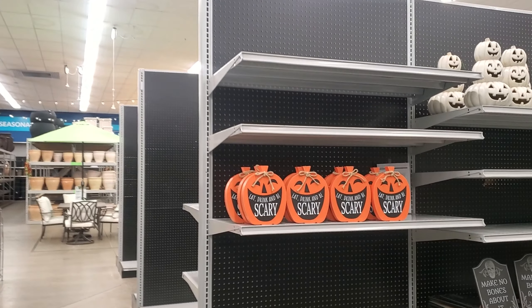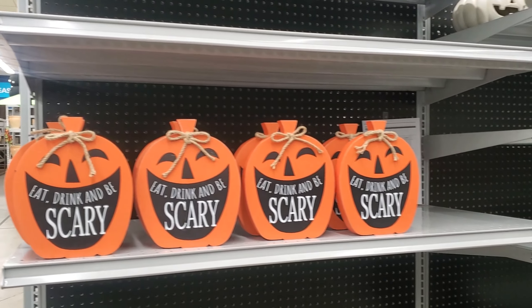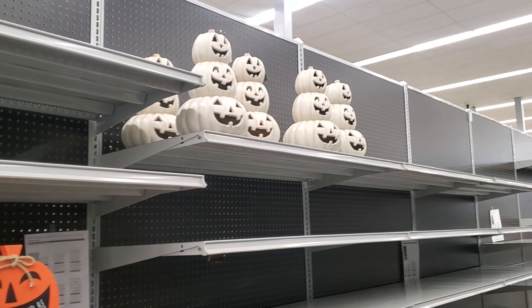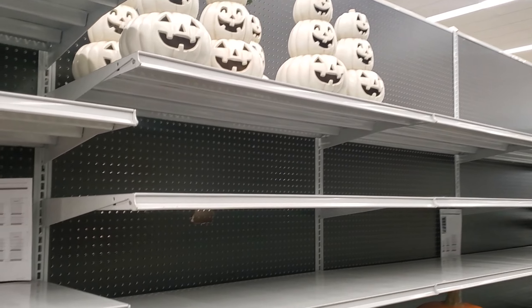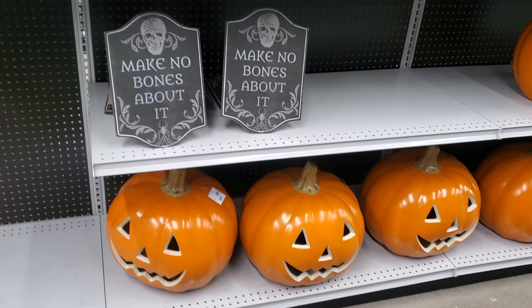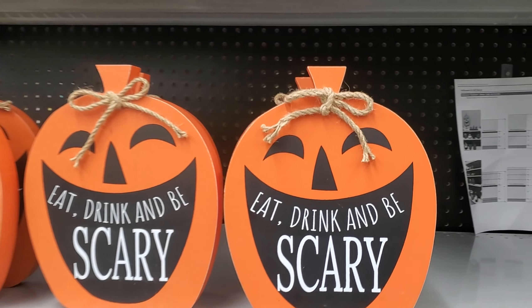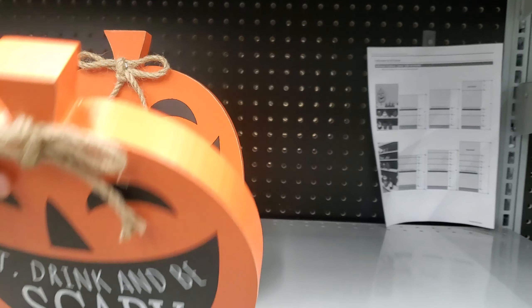Hey everyone, I finally made it to the At Home store and they do have a few Halloween items. I was here towards the end of June and all they had was the large pumpkin and a little pumpkin spider. Okay, we have 'Eat Drink and Be Scary' — this one's gonna be new because I do not remember it.